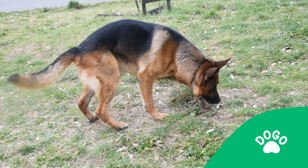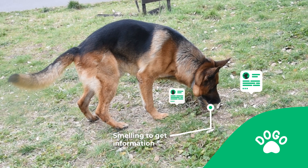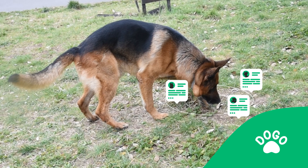You can see the dog sniffs the ground, which means they are smelling to get information on what other dogs have eliminated there and whether it's a male or female and how healthy they are.